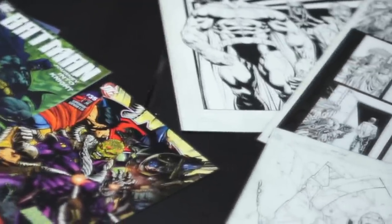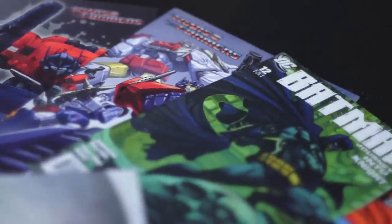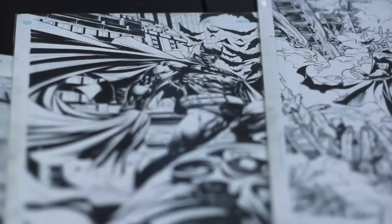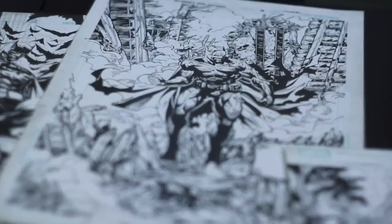Some of the work I've done in the past includes Transformers, G.I. Joe, X-Men, Iron Man, Superman, Batman, and Cyberforce. I've worked with many different studios and different companies. One of the highlighted projects I've worked on is Iron Man and Spider-Man.